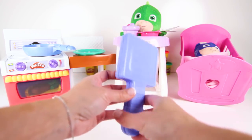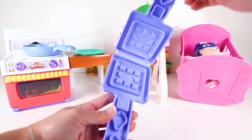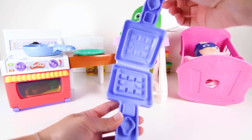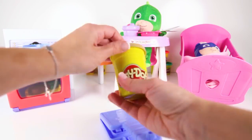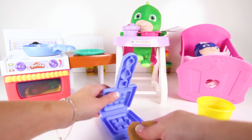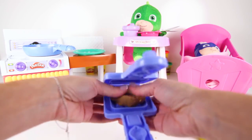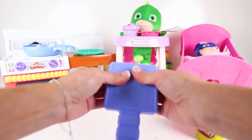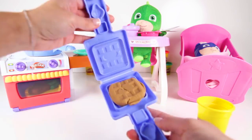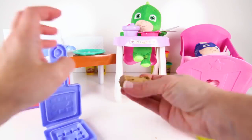Hey Gekko! How about a yummy waffle for breakfast? We have our purple waffle maker! Let's use some brown Play-Doh and squeeze our waffle machine. And there, we have a yummy waffle!